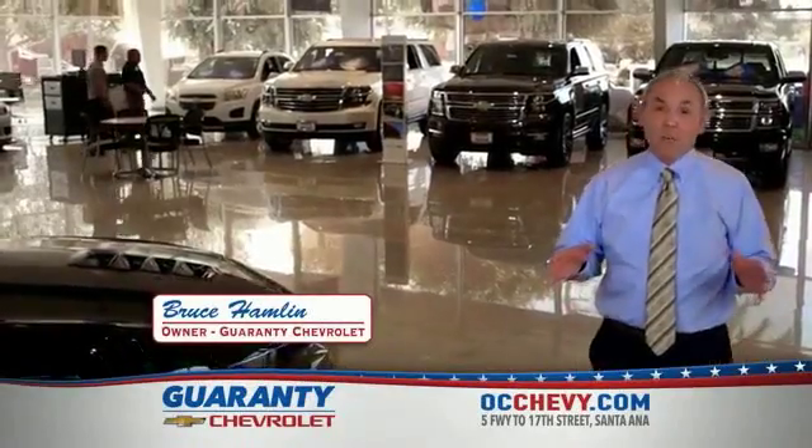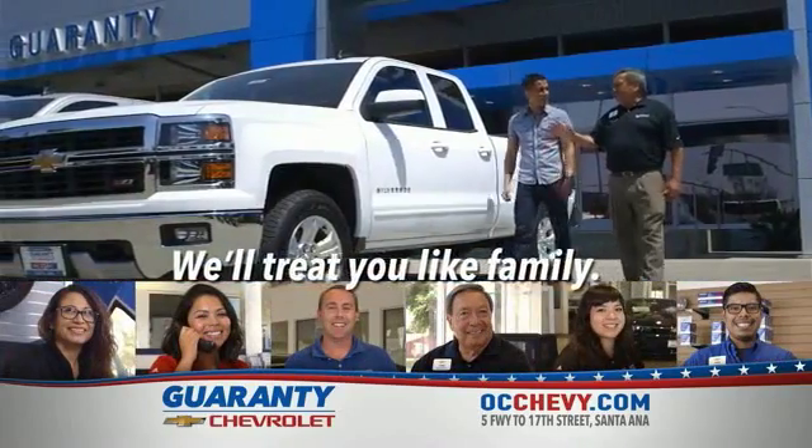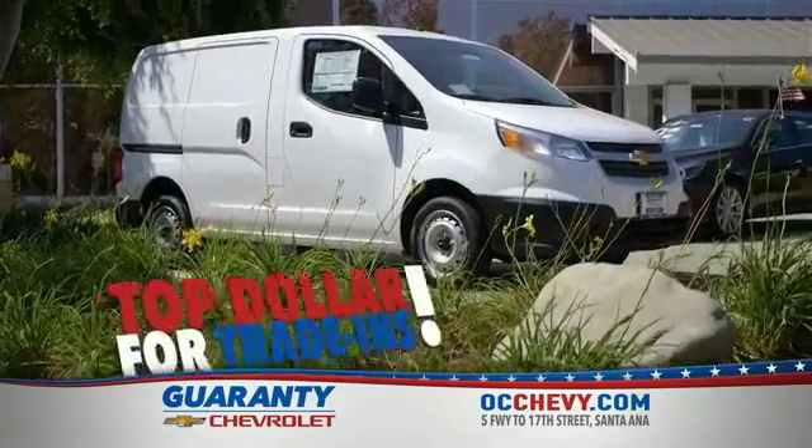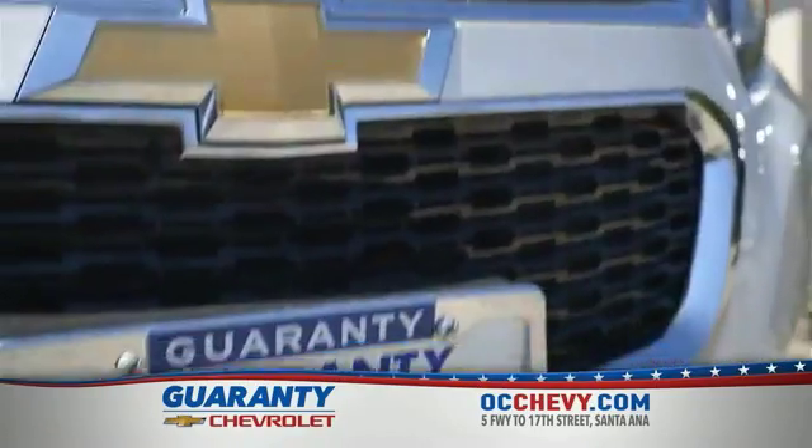At Guarantee Chevrolet, we've built our business based on customer satisfaction and referrals. That's why we've been around longer than any other Chevy dealer in Orange County. It's our people that make a difference. We're family-owned and operated and promise an easy buying experience. Special sales incentives going on now, so hurry in because there's never been a better time to buy or lease a new vehicle.